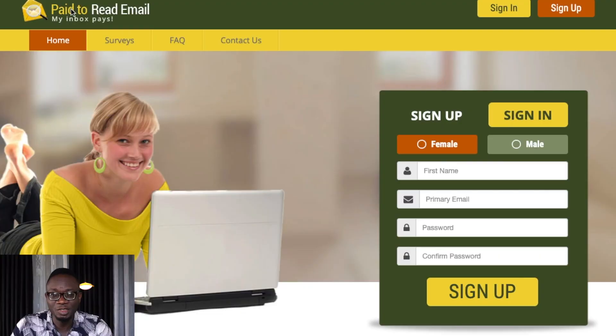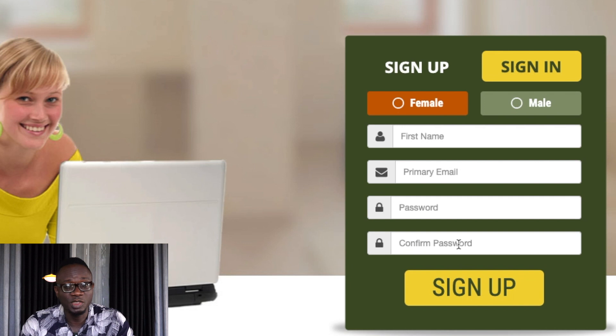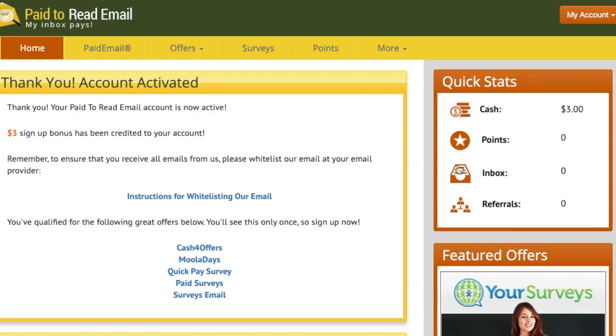Once you're done setting up your email, return to PaidToReadEmail.com where the sign-up interface is located. Begin by choosing your gender, then complete the remaining fields with your personal information including your full name, primary email address, and password. Click the Register button and your account will be activated. As previously stated, when you sign up and activate your account you will receive a bonus of $5.